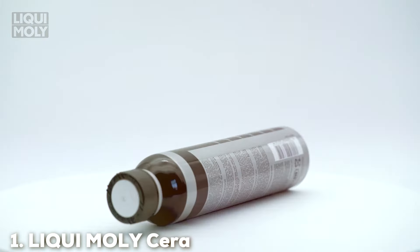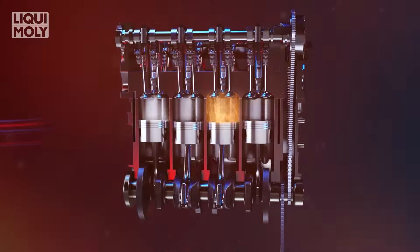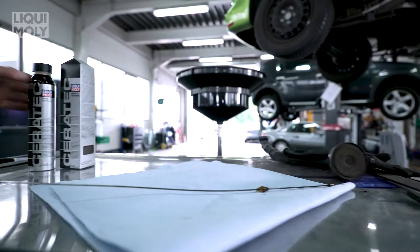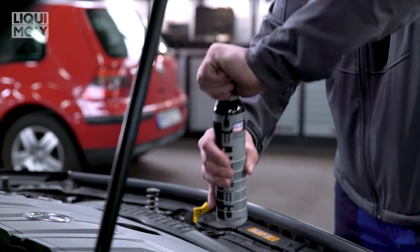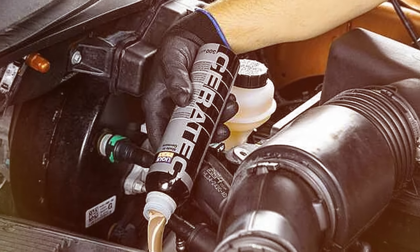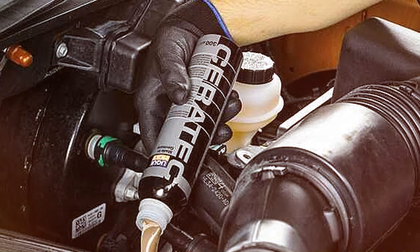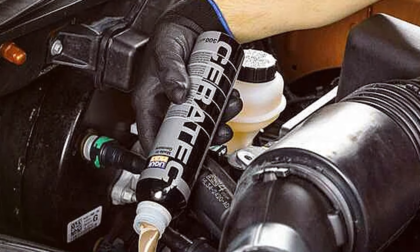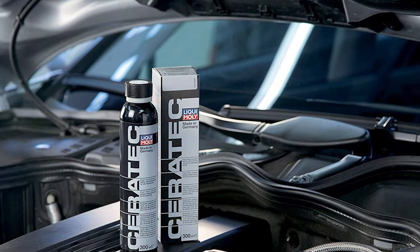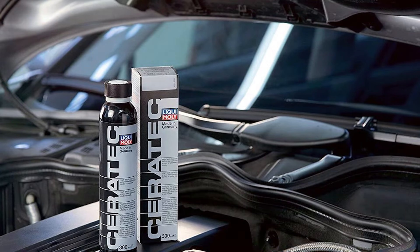At the first position of our list, we have Leque Moly Ceratec 3721 Oil Additive. This additive is a high-tech ceramic wear protection product that offers outstanding benefits for your engine. Designed with advanced technology, Ceratec creates a protective layer on metal surfaces, reducing friction and wear significantly. This results in a quieter engine, smoother performance, and extended surface life. The additive formulation includes microceramic solid lubricants that remain effective under high temperatures and pressure, ensuring optimal protection even under extreme conditions. Ceratec is compatible with all commercially available motor oils, making it versatile and easy to use.